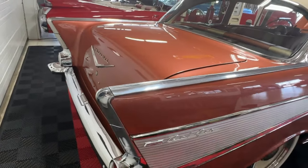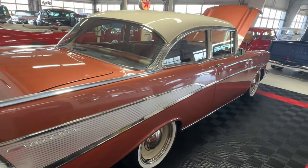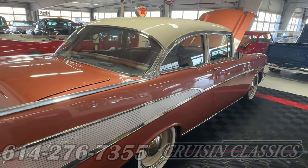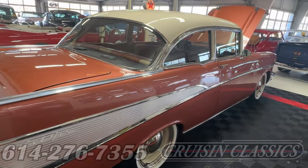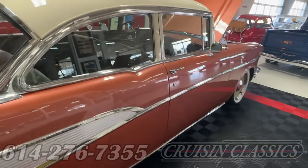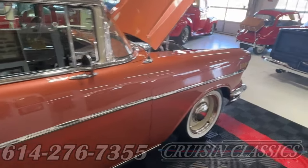If you've got any questions at all about this '57 Bel-Air, give our friendly staff a call. We can be reached here in Columbus at 614-276-7355. We're happy to help you out with shipping quotes to get it delivered to your front door in an enclosed trailer, and we can also help with financing — we have a couple of different companies we work with that specialize in loans on these classic rides.